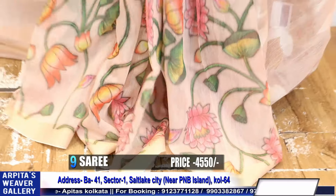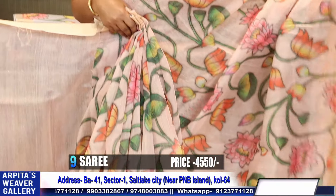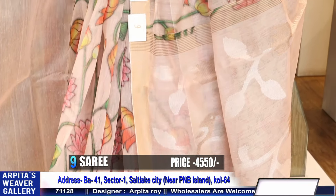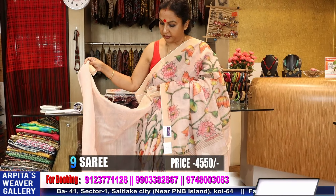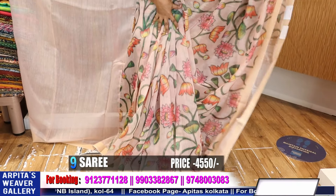Look at this happening saree — lotus print. All are light-weighted friends. Regular wear, light-weighted designer saree. This is the achol, this is the color. I sold multiples. This is the blouse piece — the color is faded peach. Price 4400. It's 4400 because it's a hand-woven saree. The ratio of achol with hand-woven jamdani — that's the reason it's priced 4400.